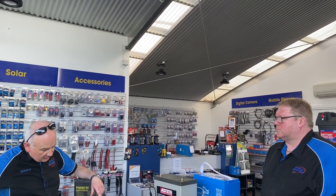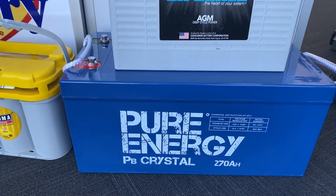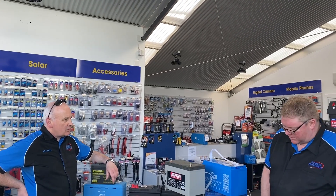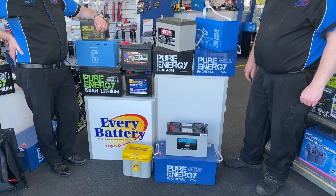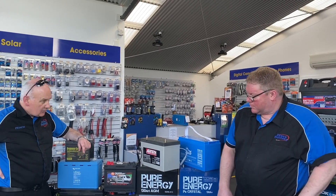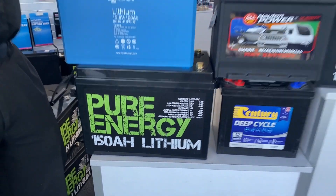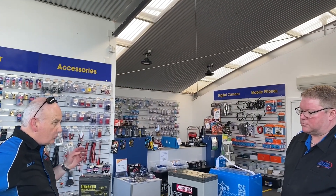Underneath that we've got one of the largest size Pure Energies. They come up to 270 amp hours in a single 12-volt battery, which is the biggest one they make. And if you need that type of capacity but don't want the weight, you go into lithium — there's a 150 amp hour one there but they generally come up to 200 amp hours. We've also got the Victron Energy range in lithium as well, which is fantastic.